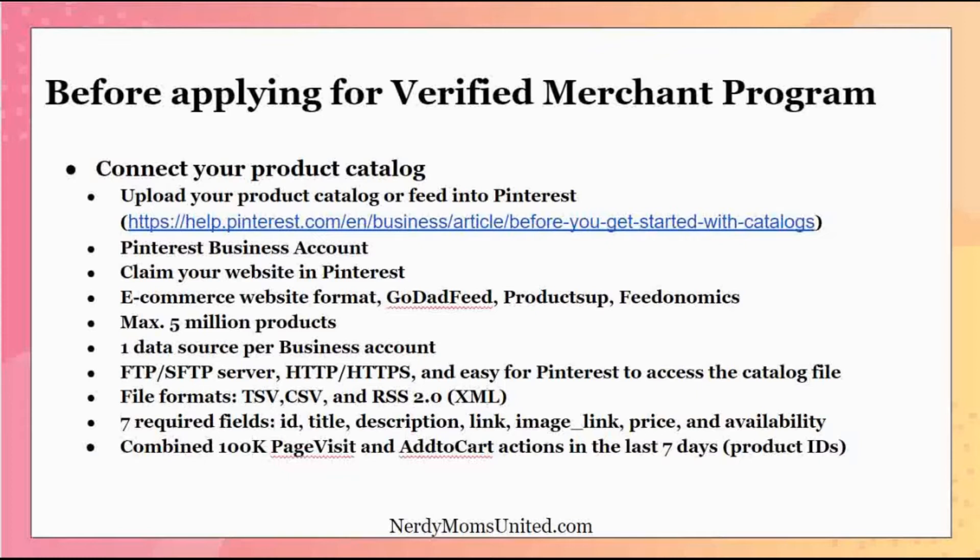You'll also need to claim your website on Pinterest for your business. If you do not have a website, it's going to make it harder to do the Verified Merchant Program, because you have to have a website front-end to be part of this program. If you have an e-commerce website, GoDaddy feed, product setup, or FeedNomics, that's great — they have the correct setup for your product catalog that you can use with Pinterest.